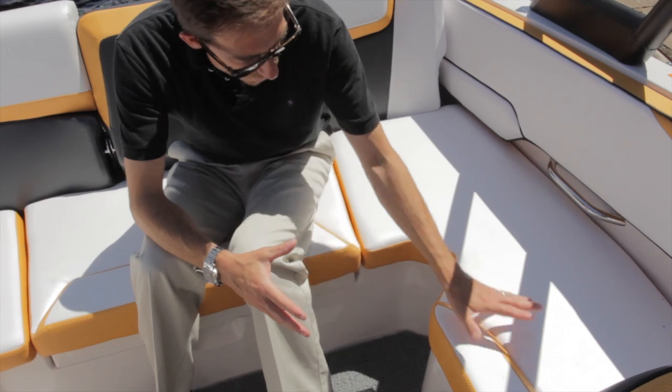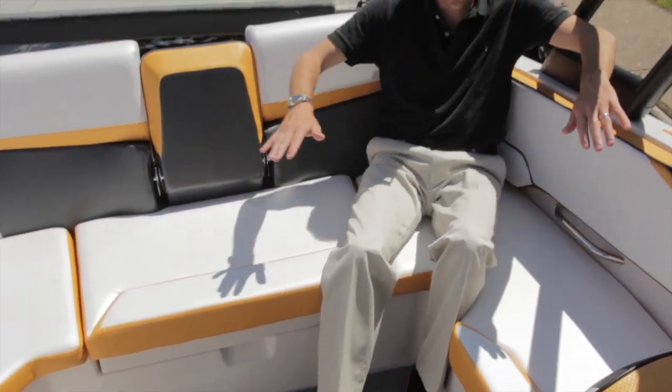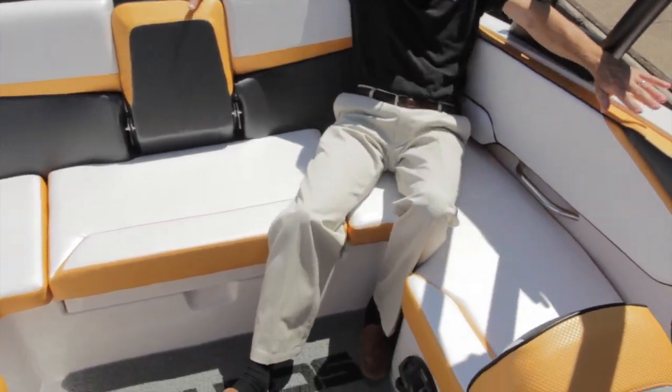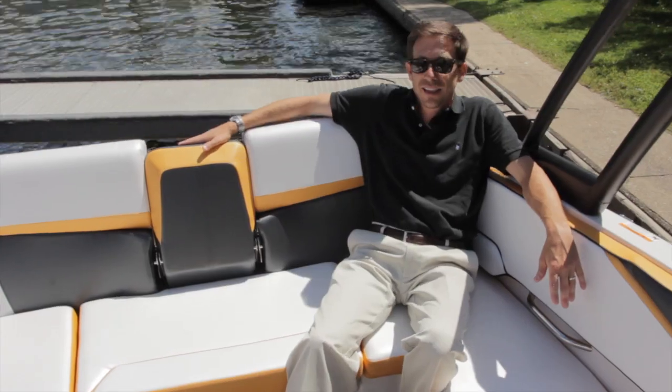We combined a shape in the fiberglass. The idea is to be able to sit in the corner and really appreciate all the comfort and the thickness of the foam and all the nice touches we put everywhere. This is a little detail, but it's very nice, very comfortable.